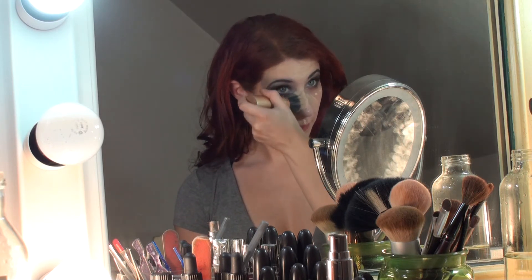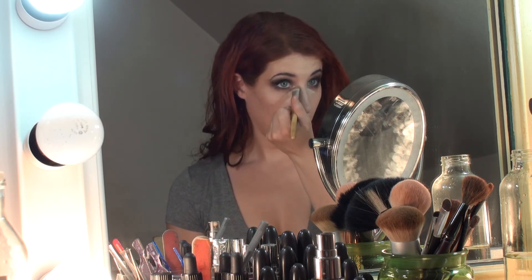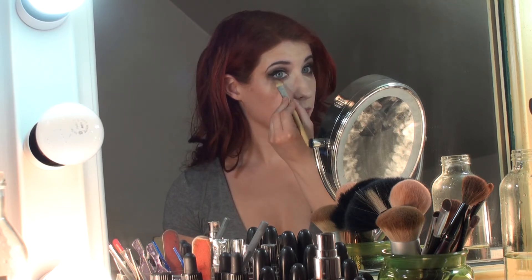I'm never, ever getting rid of this stippling brush — it's a retractable one I got at Walmart and it never gives me any streaks, blends it perfectly. I gently blend that in. You want to make sure you're pressing it into your foundation but not mashing it around — a light hand works better. Then I go in with a little bit more on the inner corner. This shade kind of doubles as a concealer for me.